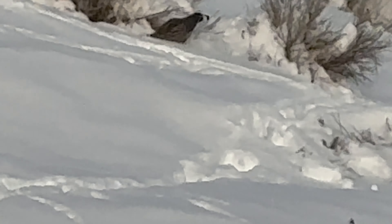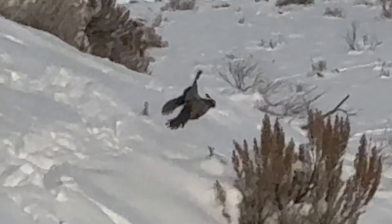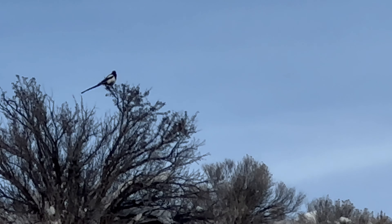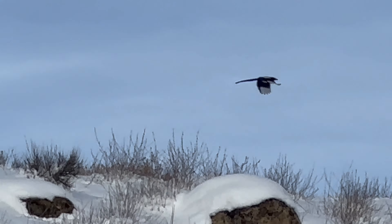There's a quail just burrowed under there - they're the ones that have been tracking this up. That is a magpie, it's a black and white bird, a cousin to a crow but a lot smaller.